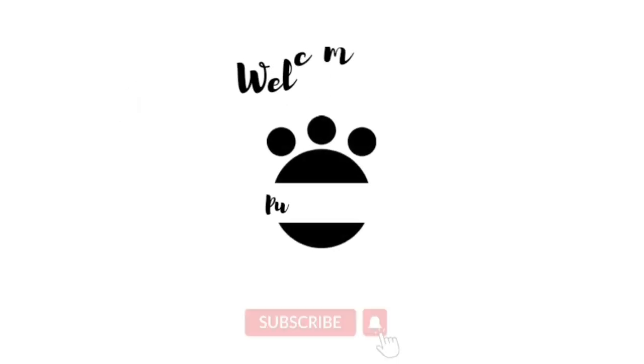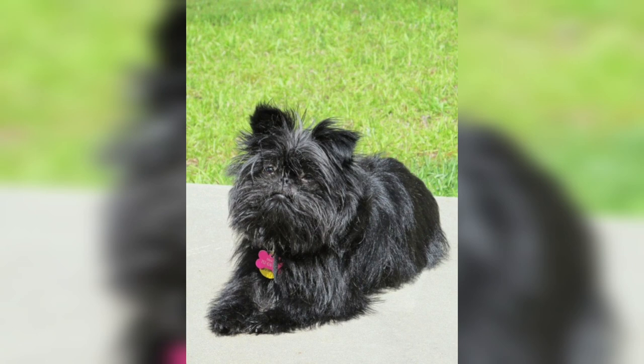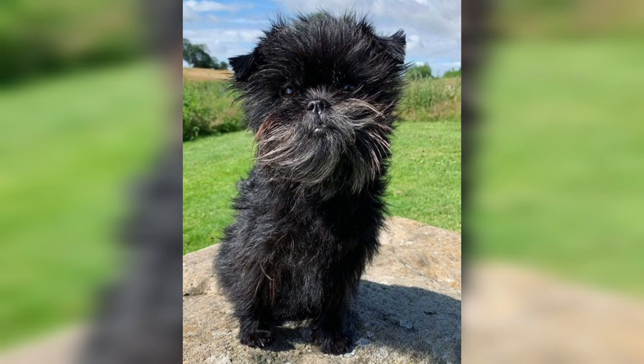Welcome to Babes and Pet. The Affenpinscher dog breed is a charming little dog. The Affenpinscher is a generally quiet pet, but can exhibit terrier sparking and fire when excited.